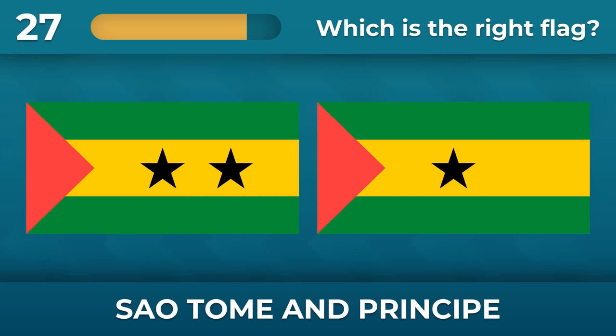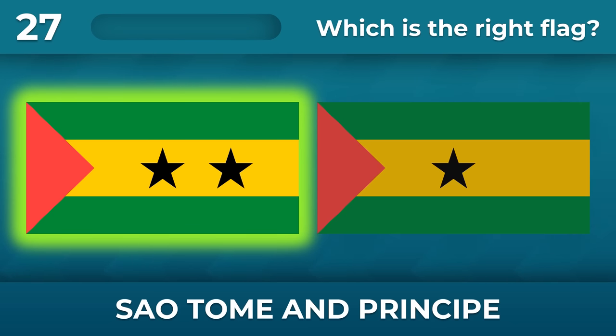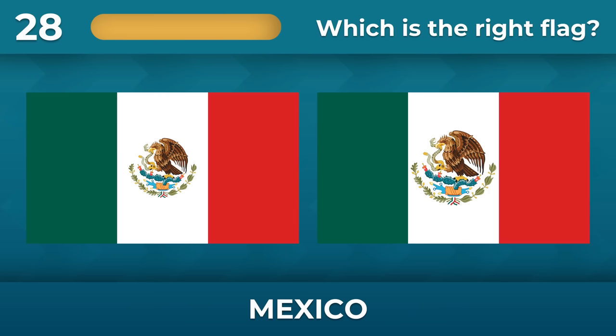São Tomé and Príncipe — how many stars should there be? There must be two stars. Do you remember the flag of Mexico?